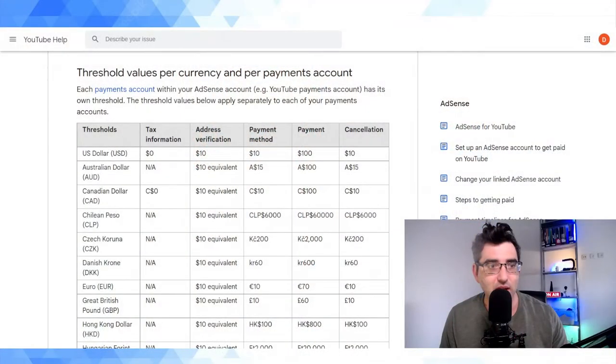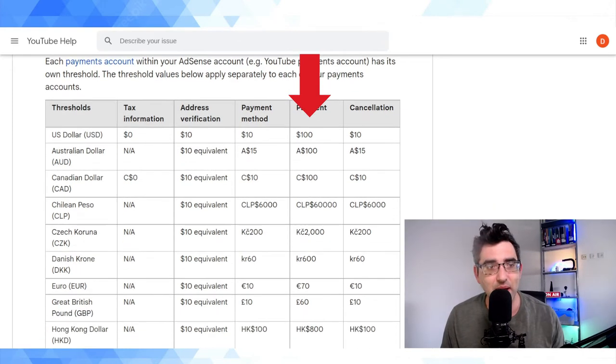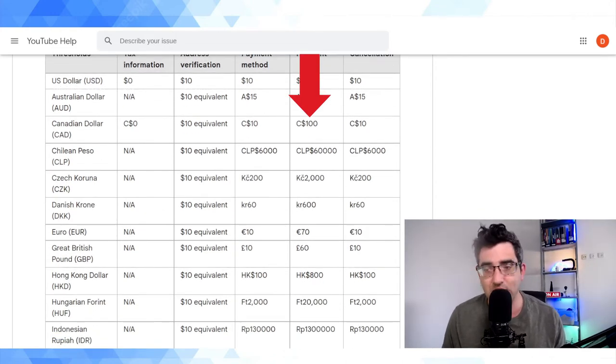A lot of folks are under the impression that it's $100 — that's the payment threshold for YouTube. But it's a little bit more complicated than that. When you set up an AdSense account it's going to be denominated in the currency where you live. I'm based in Israel, where the currency is the new Israeli shekel; in Ireland the official currency is the euro. It's not $100 across the board — the thresholds are benchmarked on the US dollar. You can see here: 100 US dollars. But the amounts in other currencies are fixed — it's 100 Canadian dollars, 70 euro, 60 British pounds.